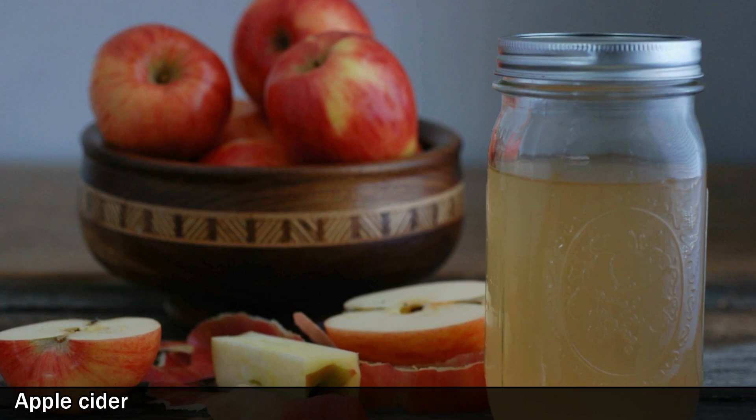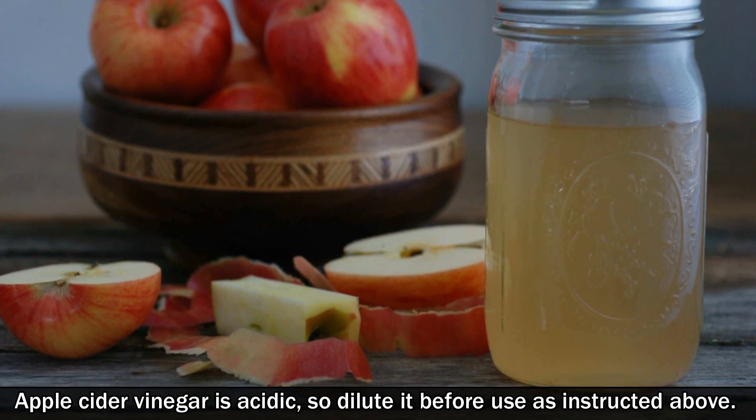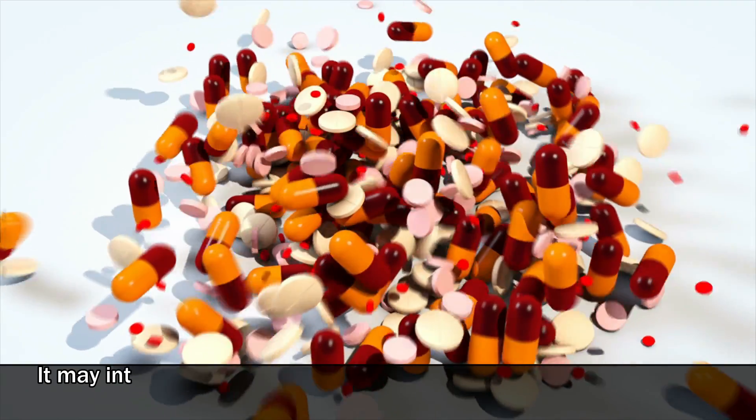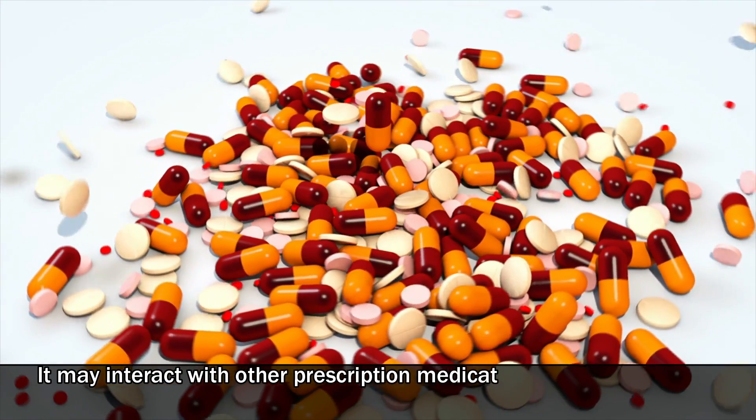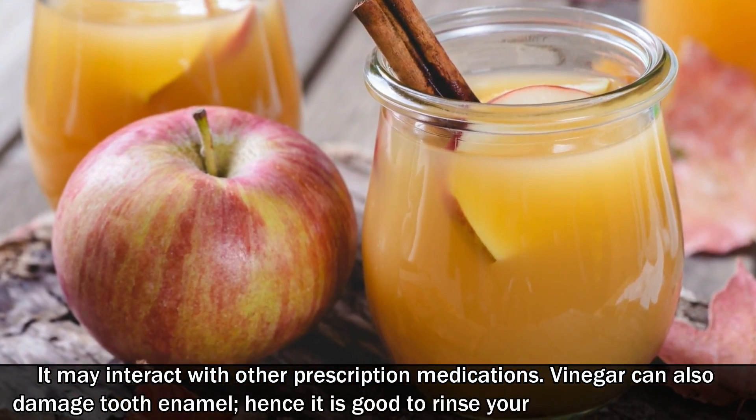Caution: Apple cider vinegar is acidic, so dilute it before use as instructed above. It may interact with other prescription medications. Vinegar can also damage tooth enamel, hence it is good to rinse your mouth after drinking.